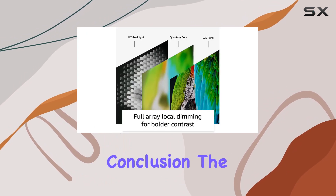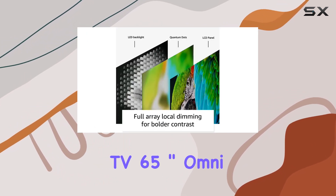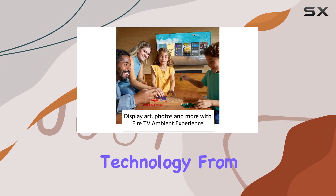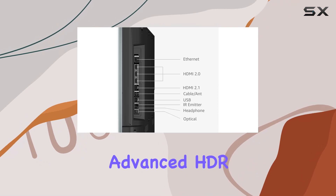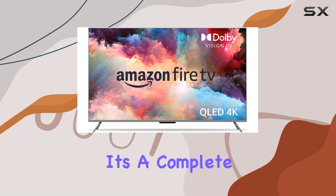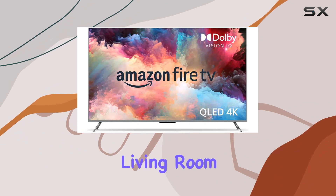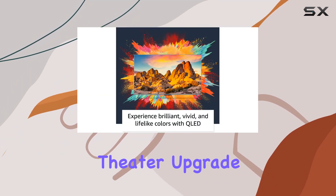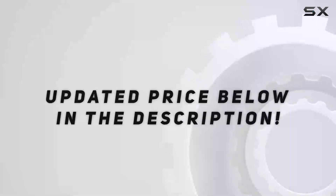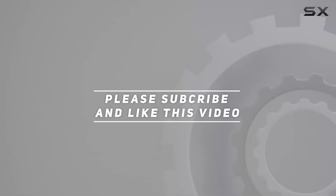In conclusion, the Amazon Fire TV 65-inch Omni QLED Series is a powerhouse of entertainment technology. From the breathtaking display and advanced HDR to the hands-free Alexa control and diverse content options, it's a complete package that transforms your living room into a home theater. Check out the video description for updated pricing, and thank you for watching.